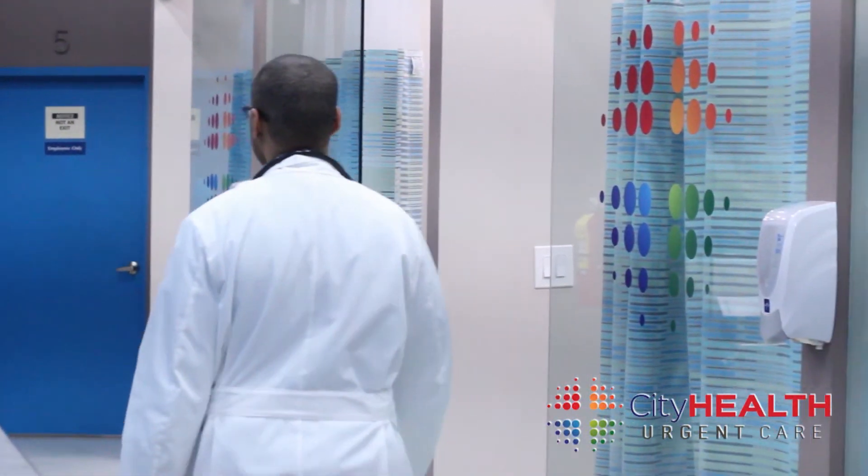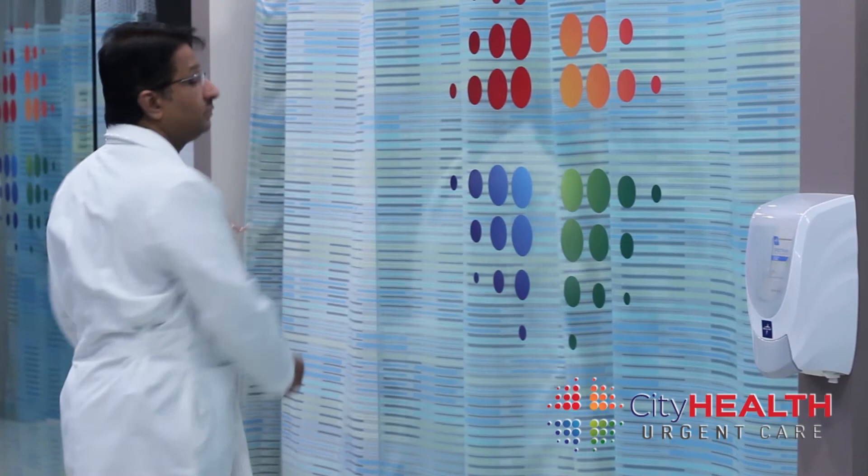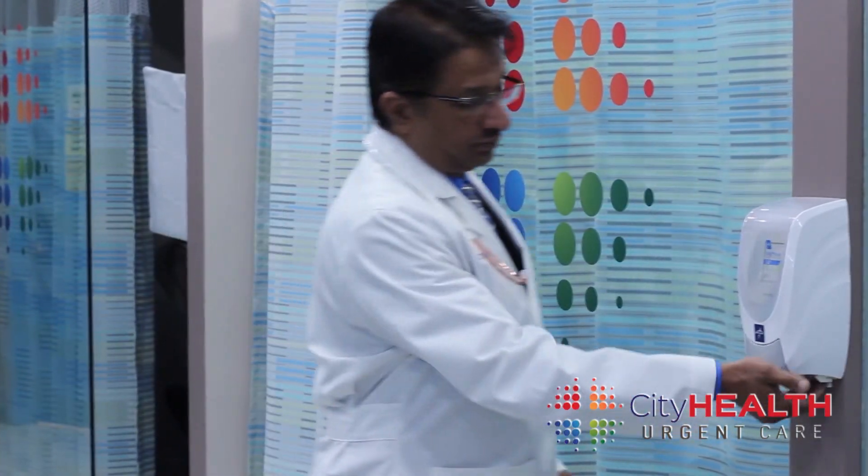We understand that patients prefer not to wait hours in an emergency room — there are other options. Here at City Health Urgent Care, the wait time is less than 5 minutes. Most patients are evaluated, diagnosed, treated, and discharged by our providers promptly.